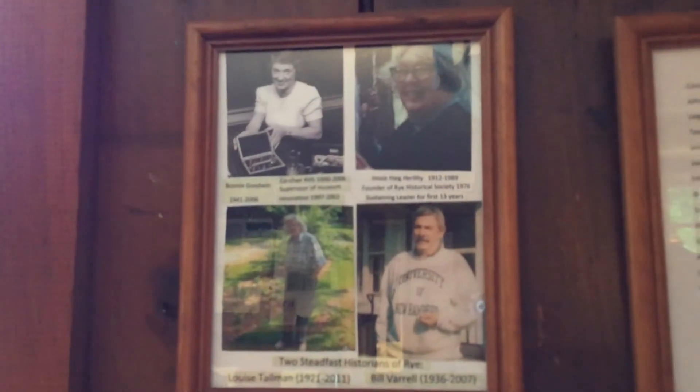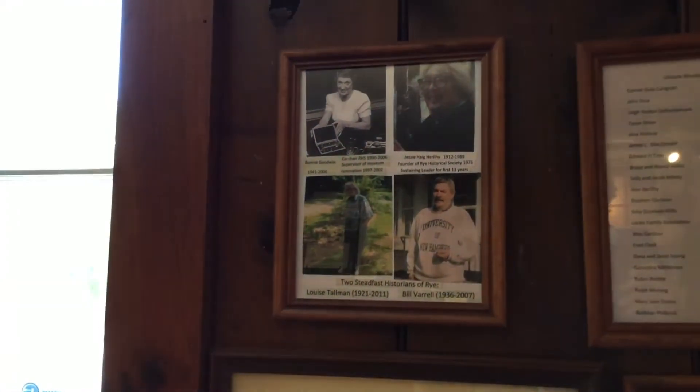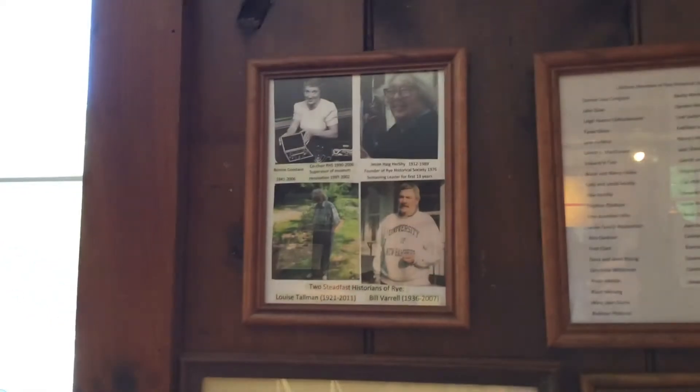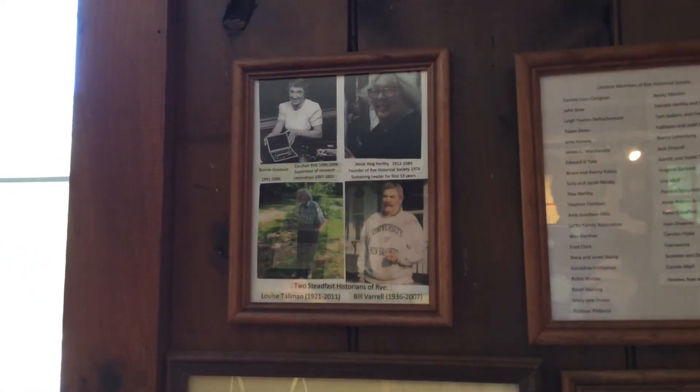These four people are very important in Rye history: Jesse Hurley, here on the upper right, founder of the Society in 1976; Bonnie Goodwin, another charter member who oversaw the restoration of the museum; Louise Tallman, who did tremendous research; and Bill Varel, author of three books about Rye.